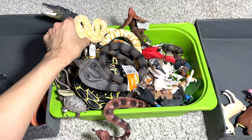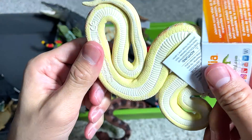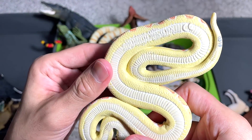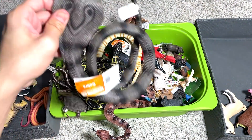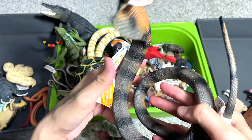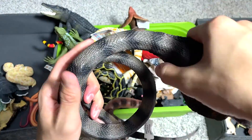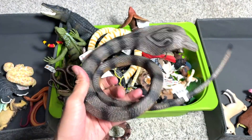This is a beautiful albino Burmese python — it looks really nice. And here we have a king cobra. You can see this figure has very nice articulation; you can actually bend it into a pose that you like.